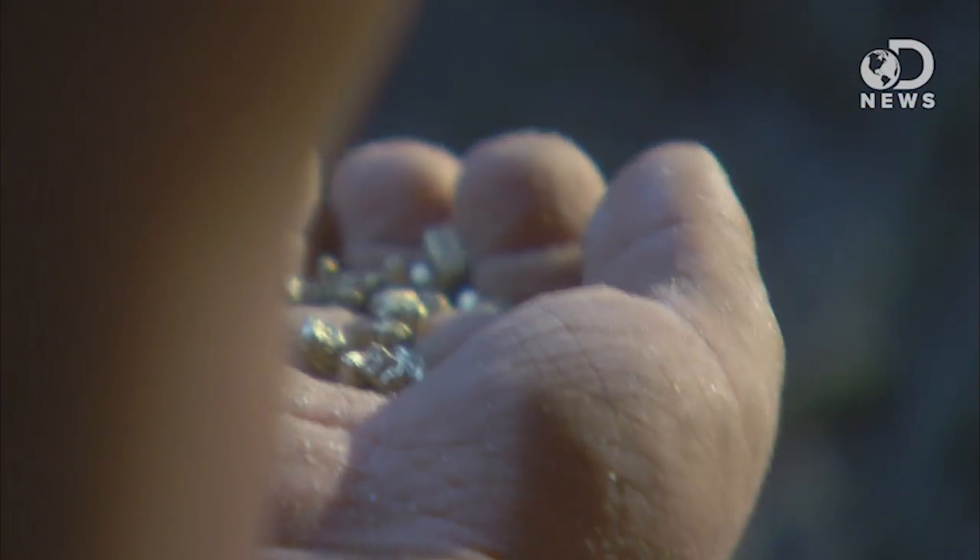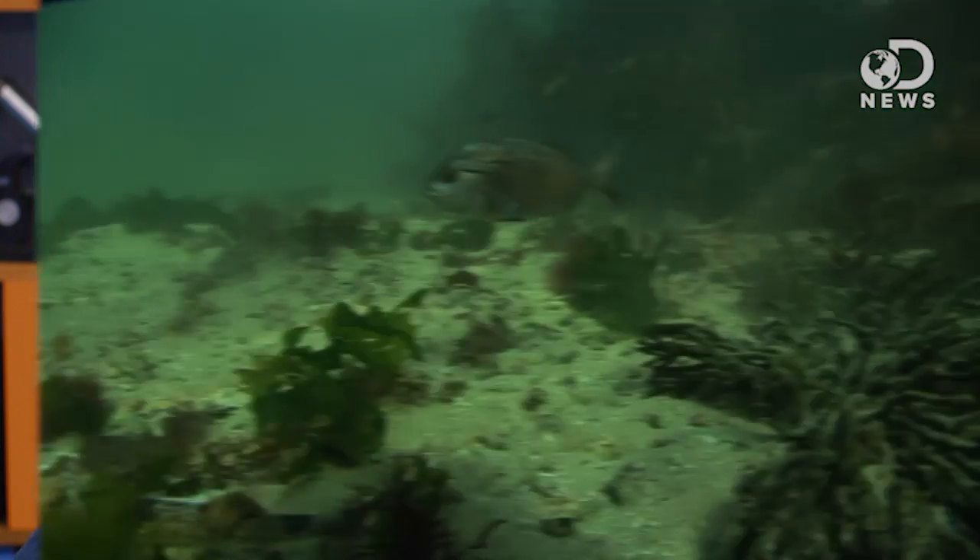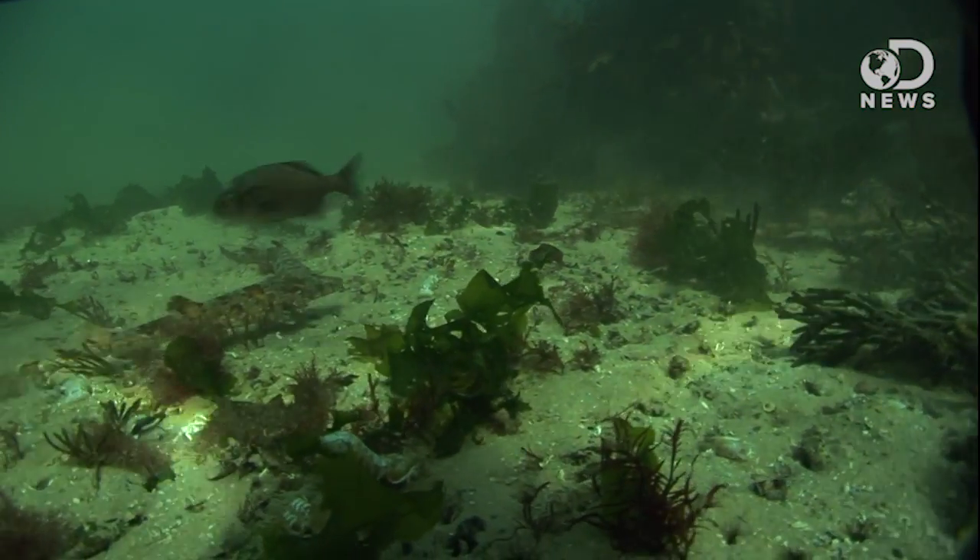That means big, solid chunks of gold, not just particles. The countries with the most gold currently are South Africa, the US, and Australia. The most gold in the world is actually on the ocean floor — we just don't have a cost-effective way to get to it.